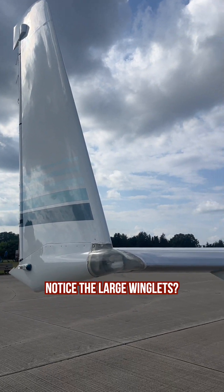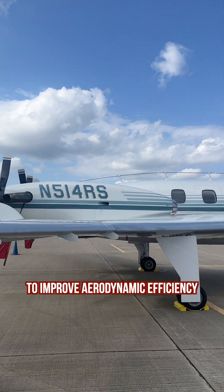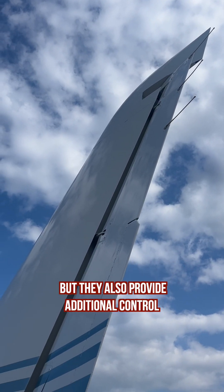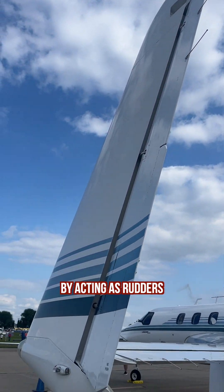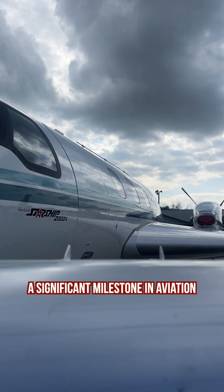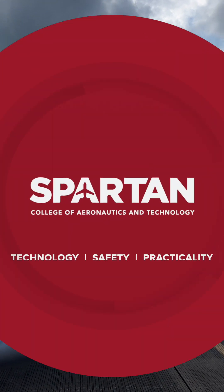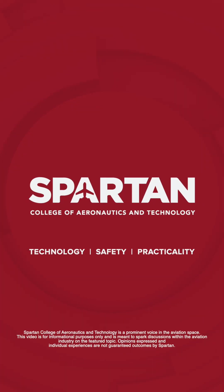Notice the large winglets? Not only do they function as an extension of the wings to improve aerodynamic efficiency, but they also provide additional control by acting as rudders. Despite its commercial struggles, the Starship represented a significant milestone in aviation, showcasing innovative technologies for future aircraft designs and demonstrating the potential of composites in aerospace.